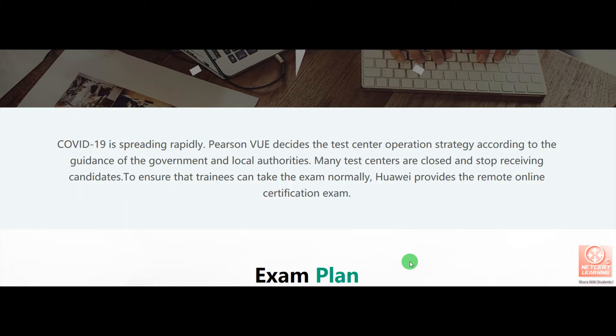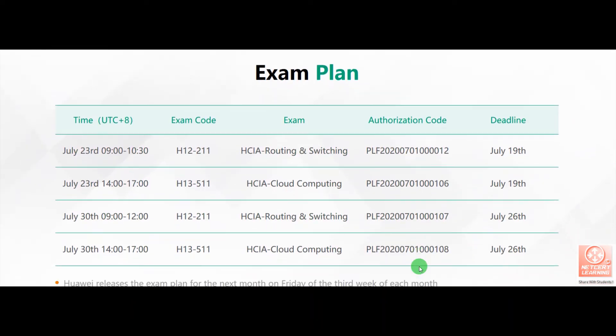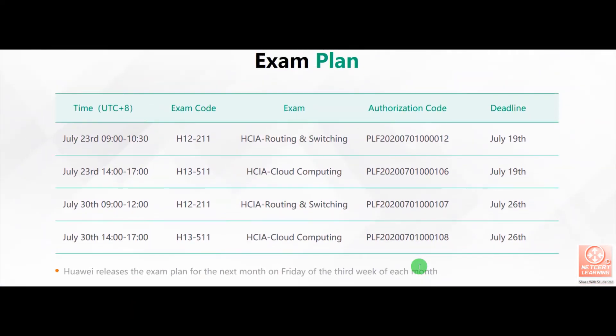In today's video, I will tell you how you can register your exam and appear for the examination from your home. I will share the link of this website in the description of the video. This is the exam plan. Currently, Huawei releases the exam plan every month during the third week of each month.